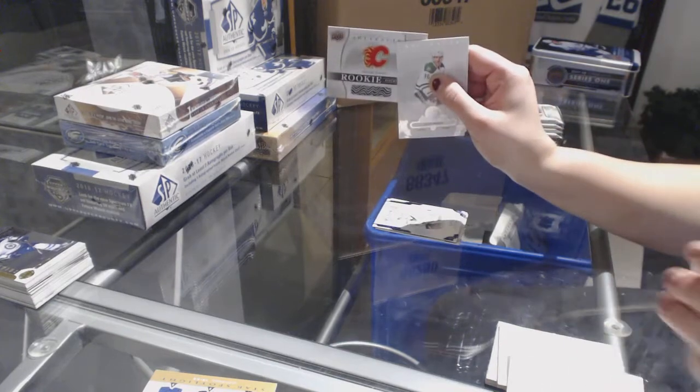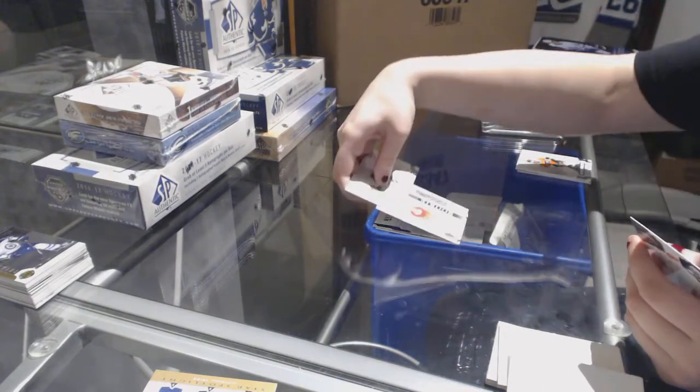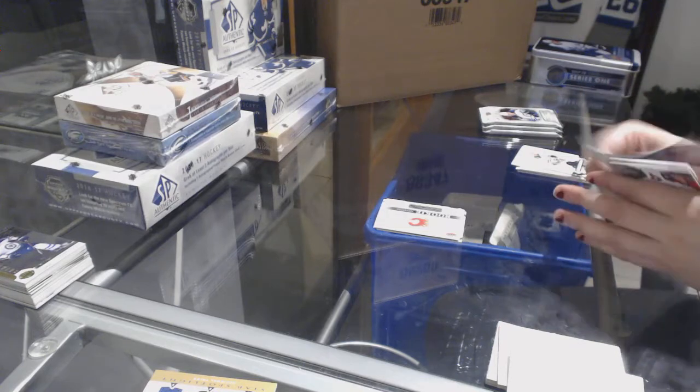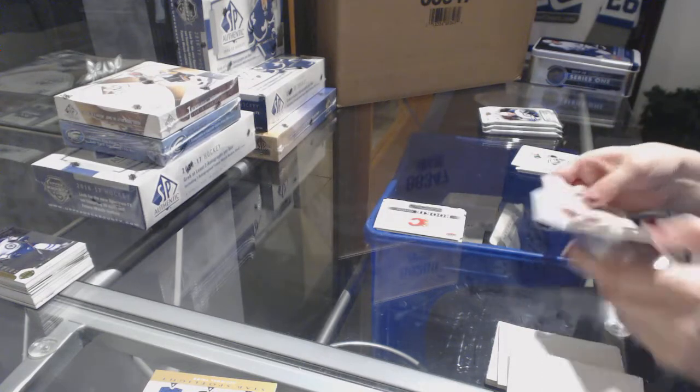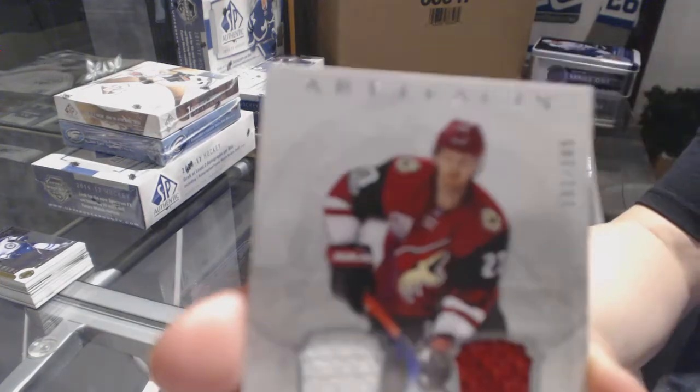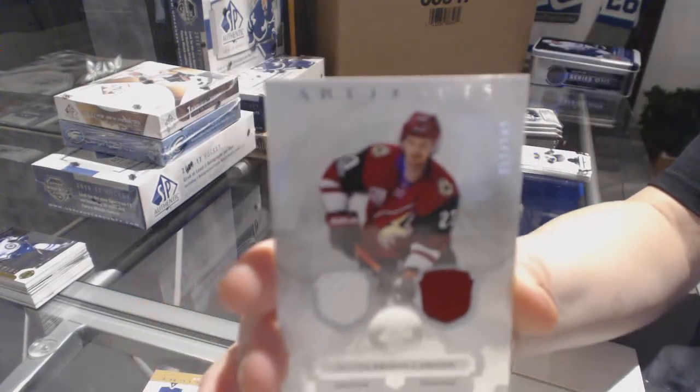A Calgary Flames rookie redemption. We've got a dual Jersey numbered to 165 for the Arizona Coyotes, Oliver Ekman-Larsson.